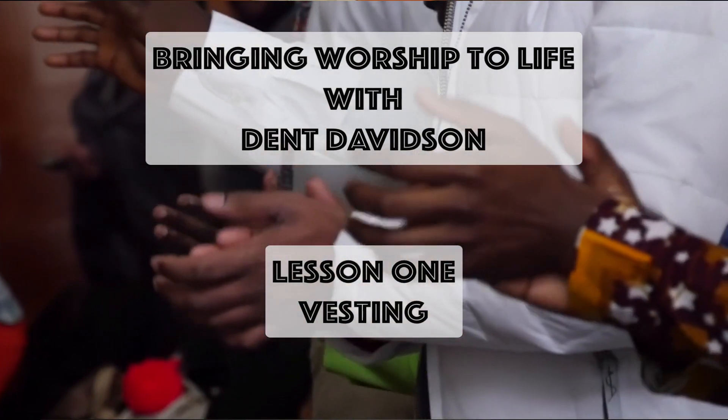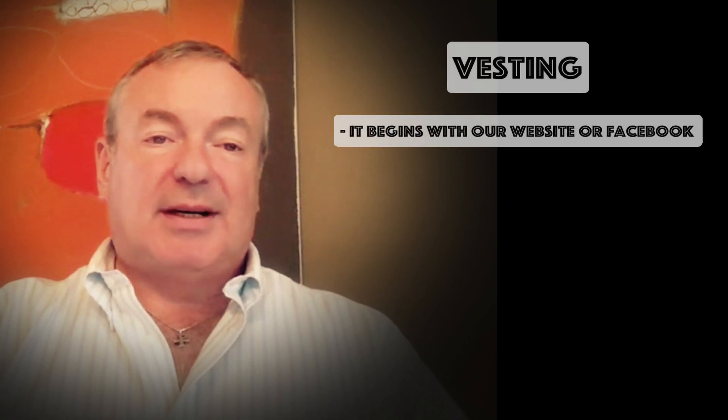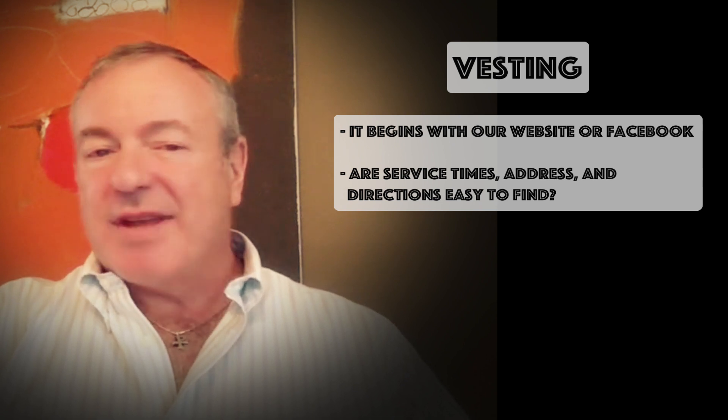Careful attention to planning and the doing of worship is what I call vesting the church. How can we make it easy for parishioners and visitors to enter fully into the act of worship? It all begins off campus, probably with our web pages or on Facebook — our service times, the first thing people see, our address, the directions.